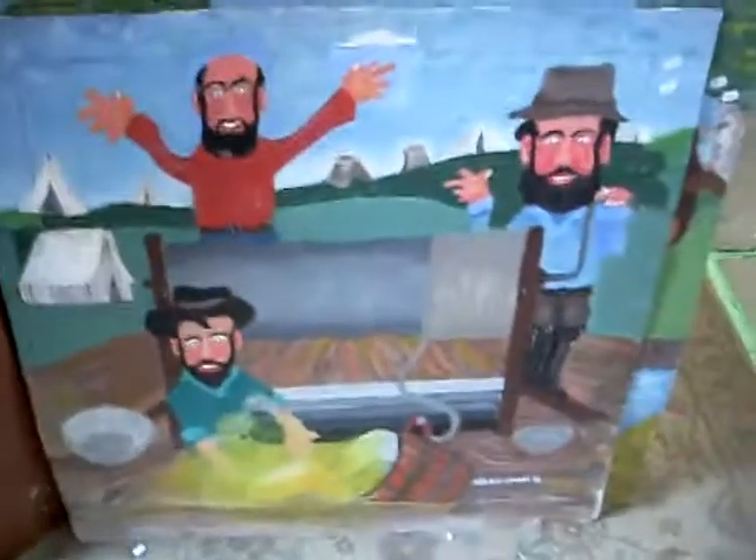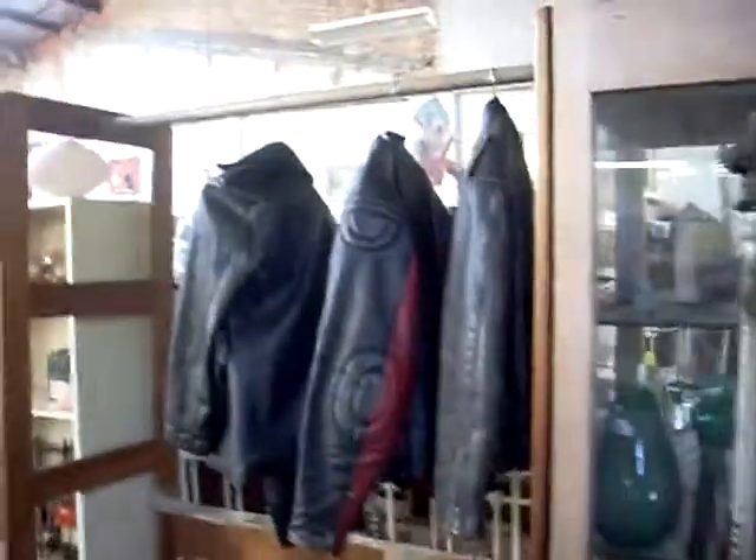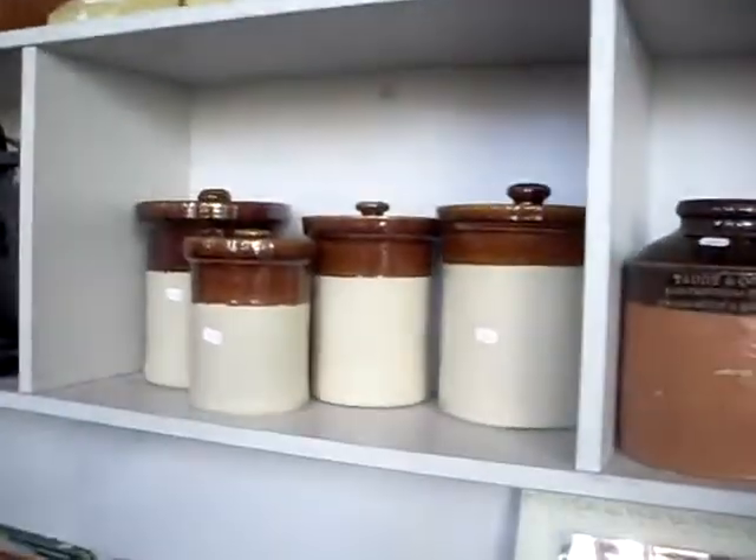A couple more paintings by Russell Nolan Lewis. Some domestic potteries. Nice little Victorian-style phone table. Old car hubcaps. Cool leather jackets. More domestic stuff. Tobacco jars — these are all Hoffman ones.